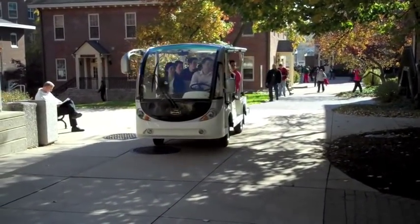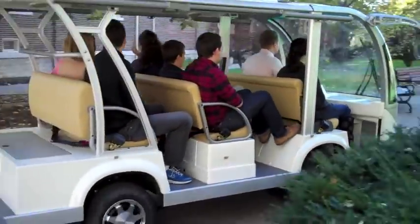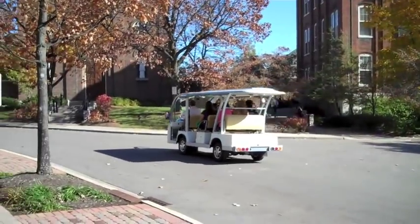The three-across seating provides a certain amount of privacy to guests who might otherwise be unfamiliar with one another. And while they're powerful enough to haul a full load of guests up steep hills and hit a top speed of 20 miles per hour,